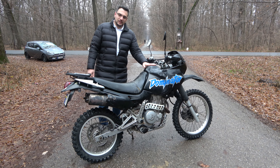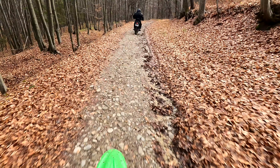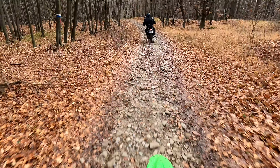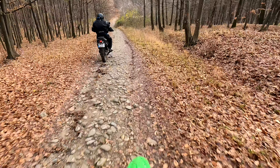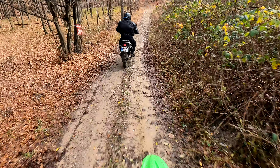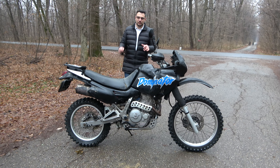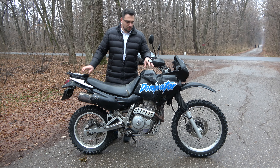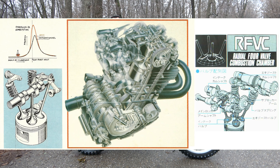This model has been produced between 1988 and 2002, so this bike has a very long lifespan. Regarding the enduro touring section, I believe this is an ideal bike nowadays because you have a really lightweight motorcycle — 163 kg — with a good torque engine.